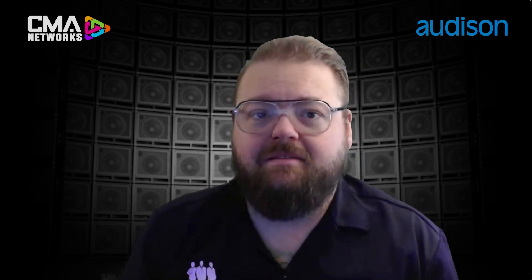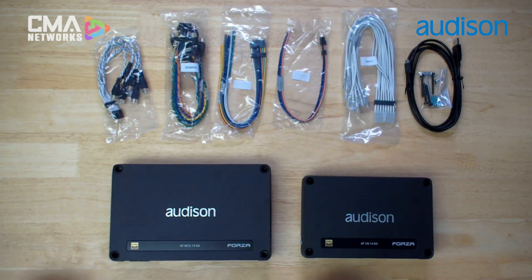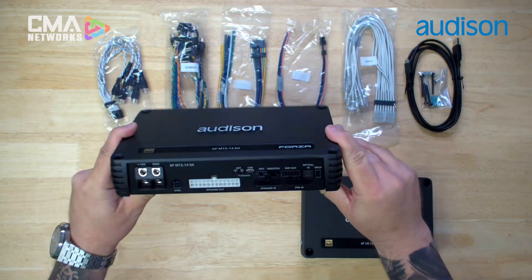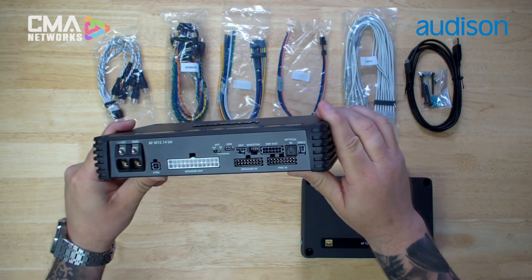We do things like D-phase, D-time, and D-EQ to help ensure that you get the most correct and flat signal when you start the entire tuning process. We have an abundance of inputs and outputs — eight channels in, expandable up to an additional four for a total of 12 channels of input.